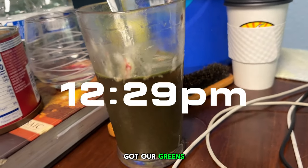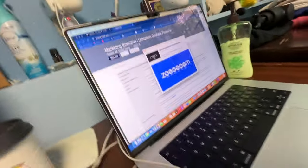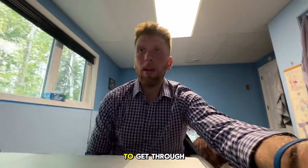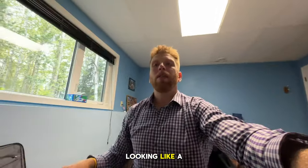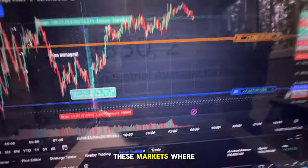We've got our greens, reds, creatine, and pre-run. Zoom meeting coming up. We got business up top, runner down low. I need to clean my room a little bit — it's kind of a mess. Anyway, we're going to get through this and then go run. While I'm looking like a schmexxy 6'5 man in finance, let's show you where these markets are at today.